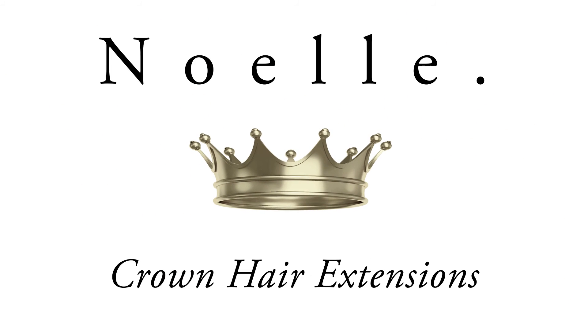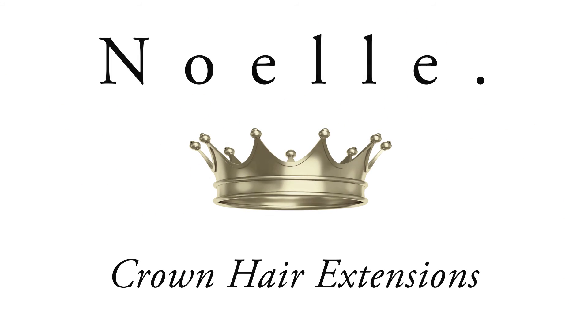Visit NoelleSalon.com and purchase your Crown Hair Extensions today. Thank you for watching!